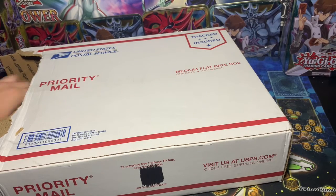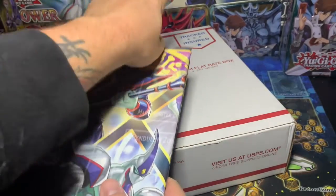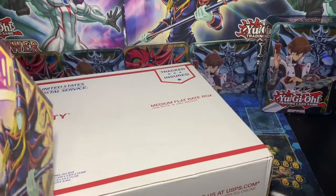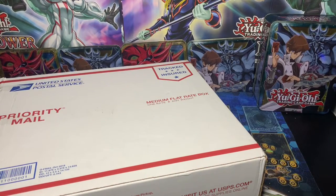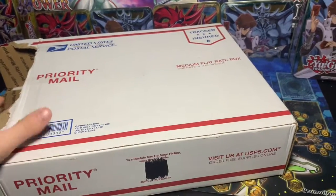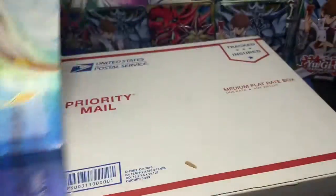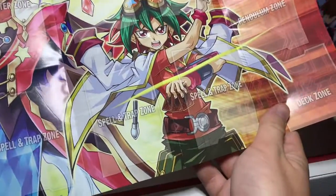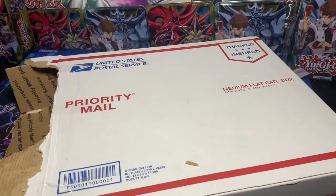Moving right along. We got more stuff in here. We got another one — very, very cool. Going back to that, sorry. What do we got here? Another little playmat — that starter deck playmat from... Yuya? Yeah, I can never remember this anime. Arc V — that's it. Arc V, I got it.